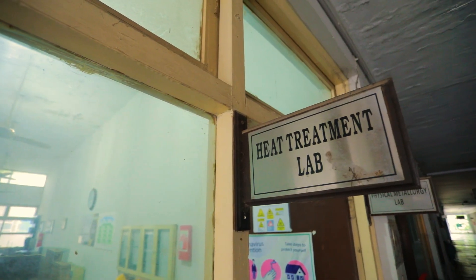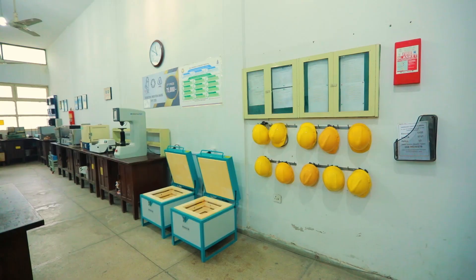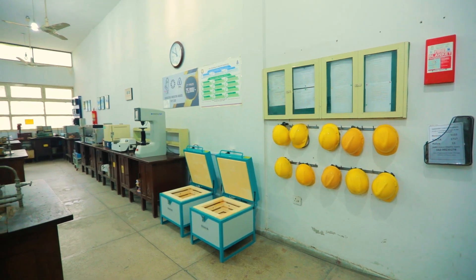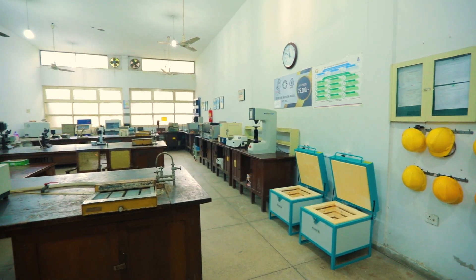Here we come across the heat treatment lab. The physical metallurgy lab is combined with this lab. This lab has a variety of heat treatment furnaces including muffled furnace, salt bath furnaces, some microscopes and hardness testing machines.